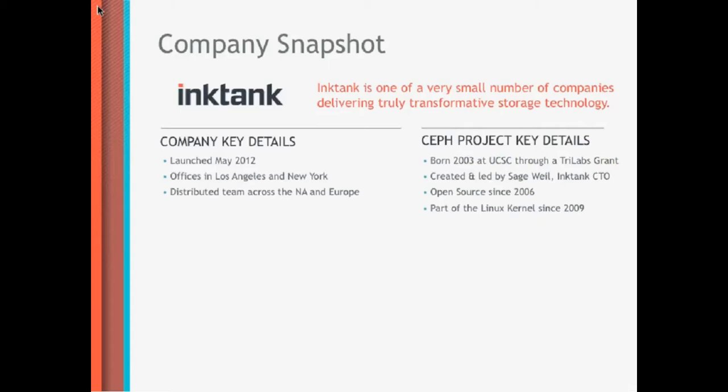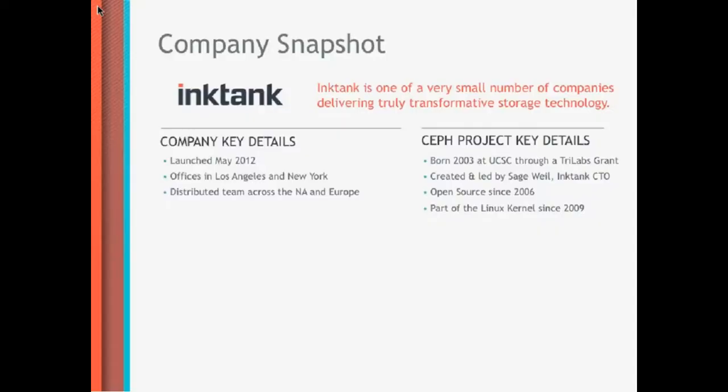The Ceph technology itself is much older than the company. It was actually produced originally in 2003 by Sage Weil, who is now our CTO. He laid the foundation for this technology in his PhD thesis. The thesis was actually based on a TriLabs grant and sponsored because it was recognized that the traditional file systems, such as the Lustre file system, have limitations and they wanted to do something about that.